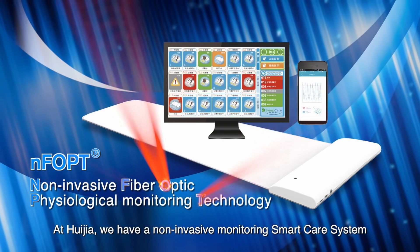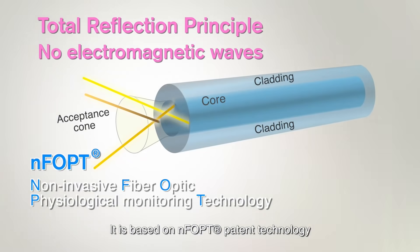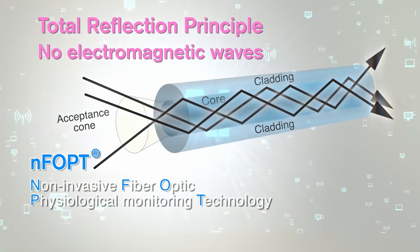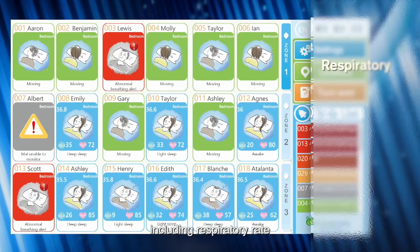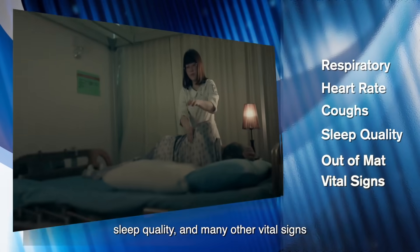At Huijia, we have a non-invasive monitoring smart care system. It is based on NFOPT patent technology with AI that can accurately track the first symptoms of the virus, including respiratory rate, heart rate, coughs, sleep quality, and many other vital signs.